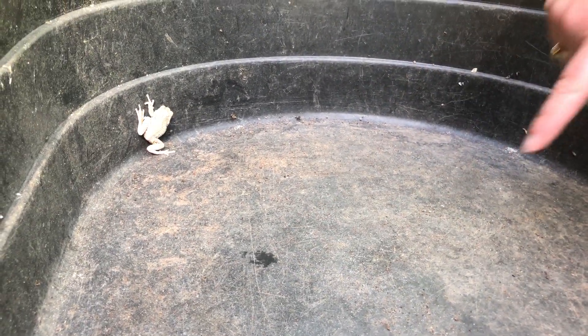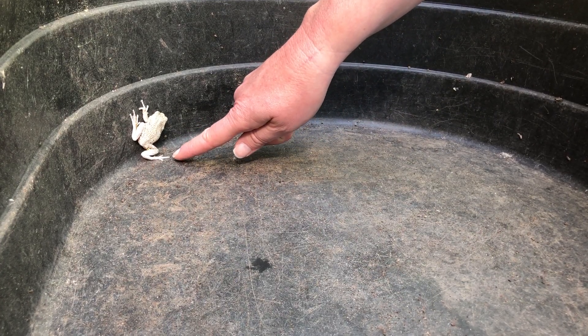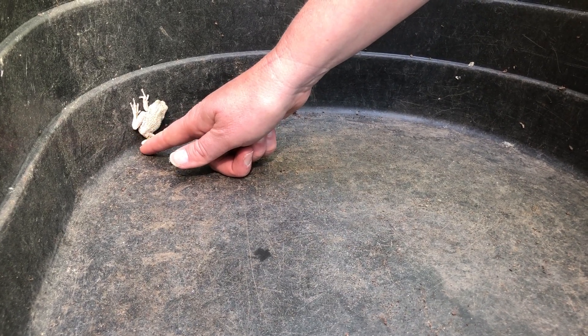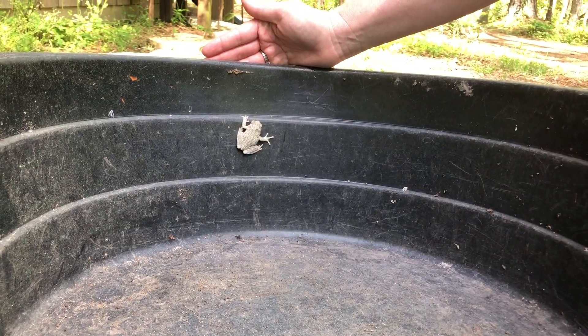He is a good jumper — really far! Look at his little toes, they're so cute. He has a different color under him. Does he have a name, Sarah? This one doesn't have a name.